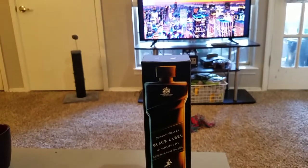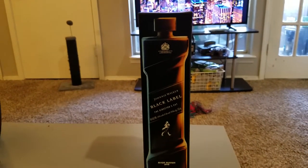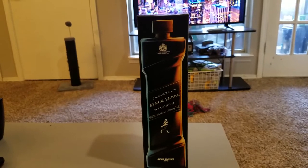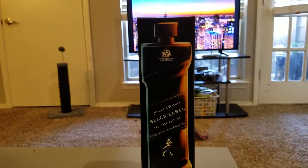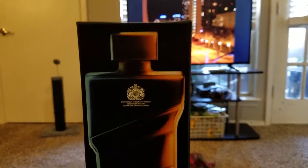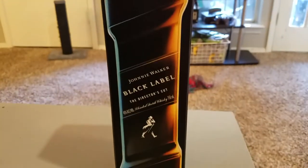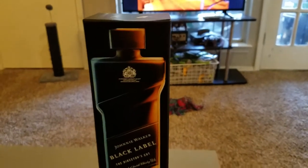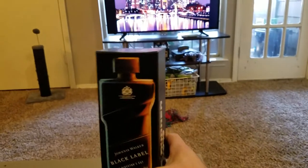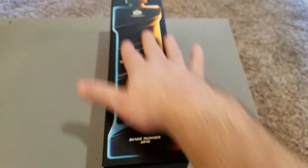This is the Blade Runner 2049 Johnny Walker Black Label Director's Cut, made exclusively for the film. Apparently there were only thousands of these made in October. It's pretty pricey — I got it for about ninety-three dollars. Take a look at that artwork on the cover: you get the blue here and the orange there. Johnny Walker was also featured in the original Blade Runner movie, though that bottle was a little different — similar shape but with a longer stem.